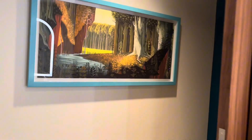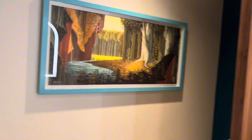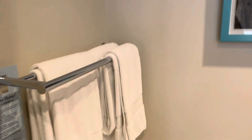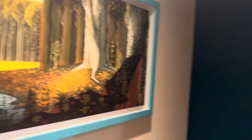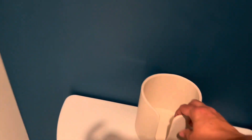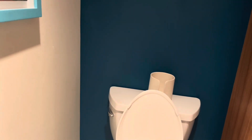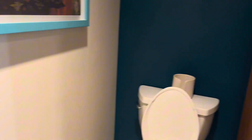I almost forgot to show you the room with the commode. You've got a towel rack with your towels, some artwork, and then the toilet. This is where the extra roll of toilet paper was, so we just moved it in here to clear up that shelf space and to have the toilet paper where you need it when you run out.